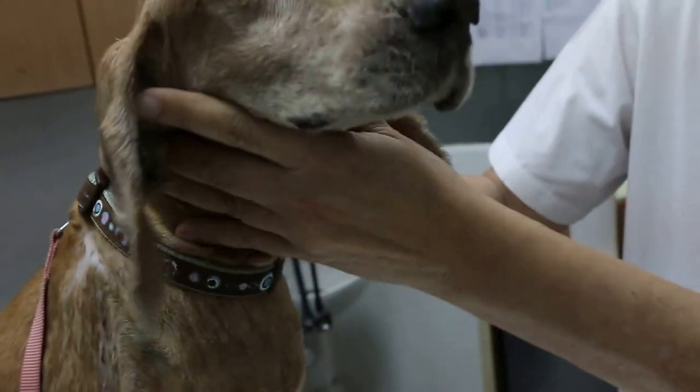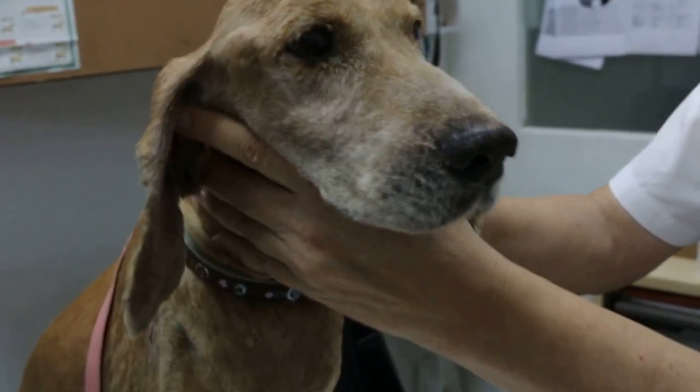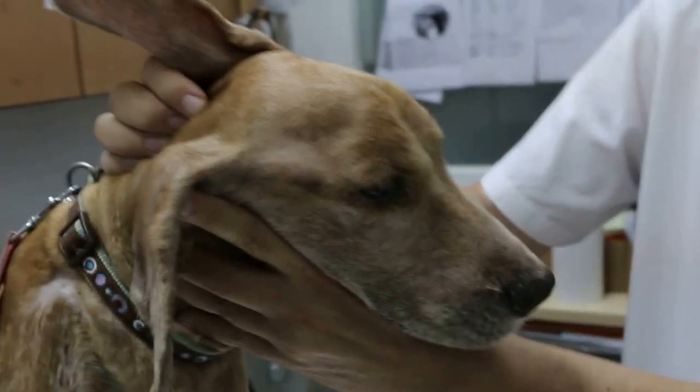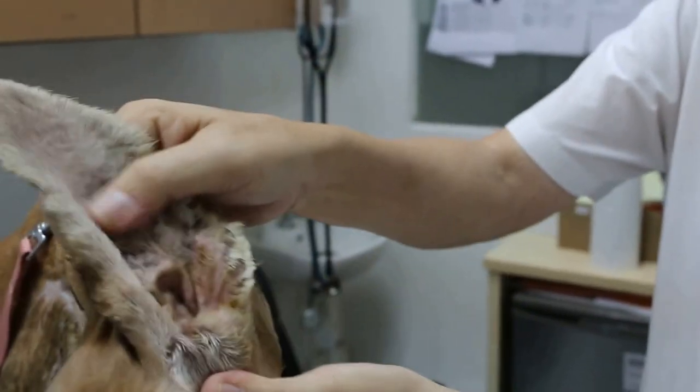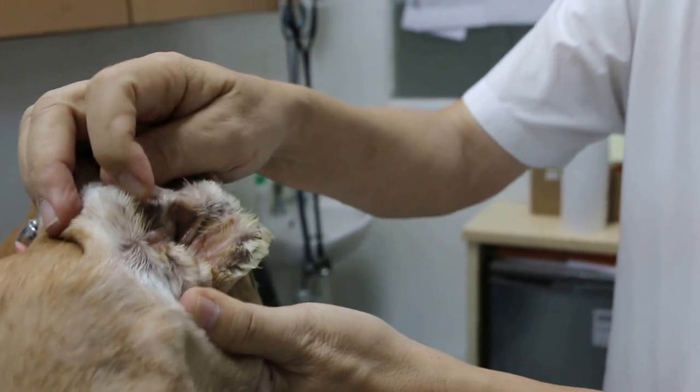March 29, 2015. This male, unneutered Cocker Spaniel, 13 years old, came in six days ago with the ears full of blood and pus and inflammation and very smelly.